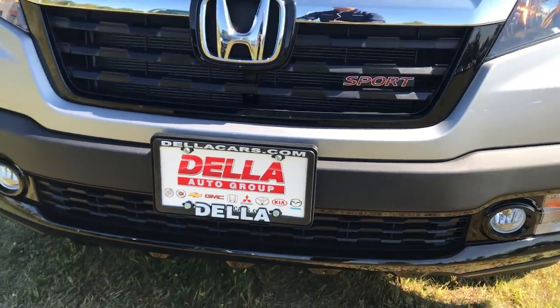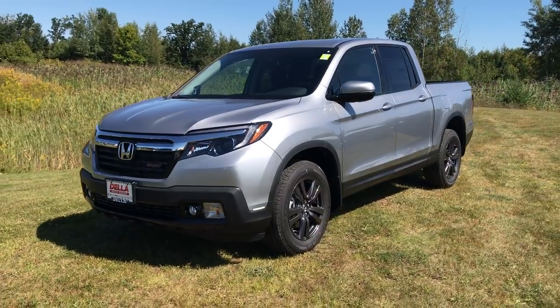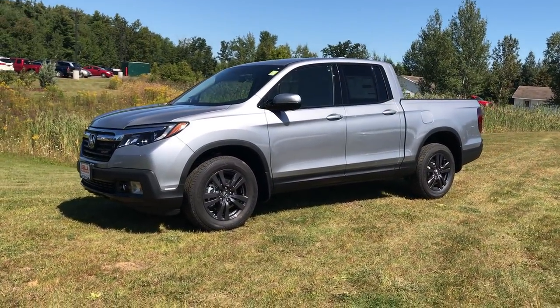Hi everyone, this is Brian, your Honda Connection from Della Honda in Plattsburgh. I've got the first two 2018 Ridgelines to hit our lot here with me today, and I thought we'd do a quick comparison between the two.